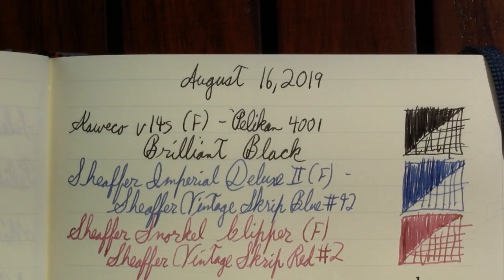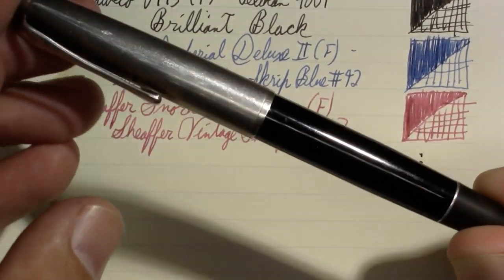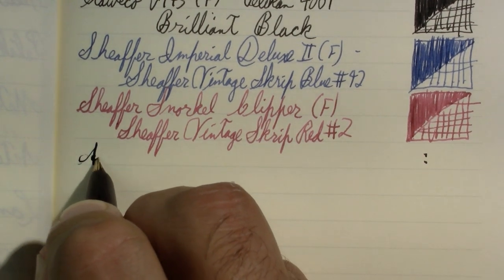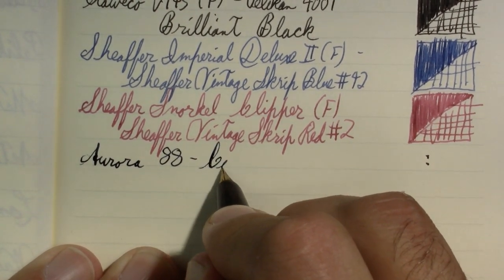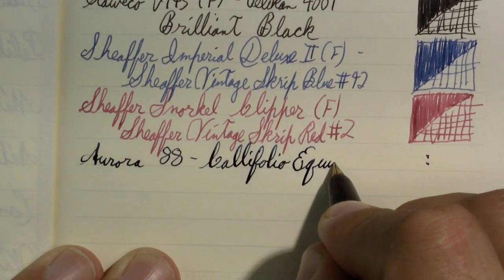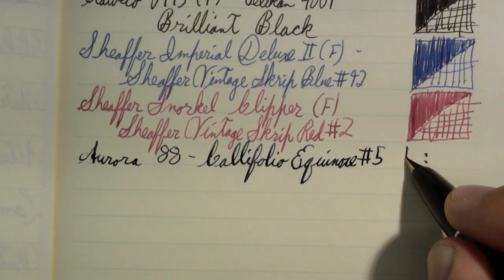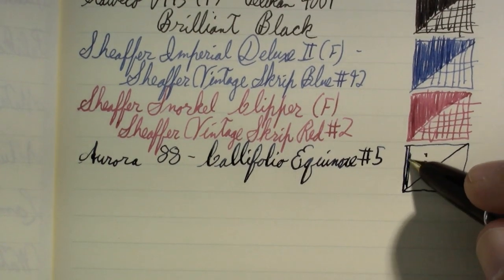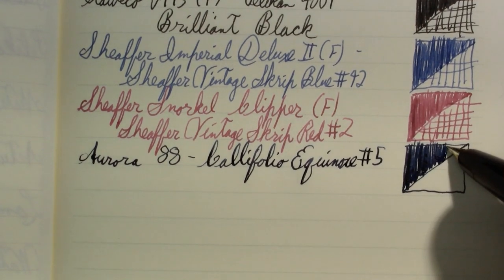When the Imperial Deluxe ran out of ink, I switched to a pen that I really enjoy — an Aurora 88, vintage version. The ink in it is Califolio Equinox. I'm not sure what Equinox has to do with a blue-black color. Equinox, I always think of as when you have equal 12 hours of day and 12 hours of dark, but what do I know?